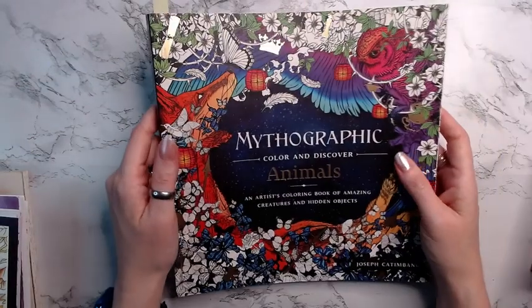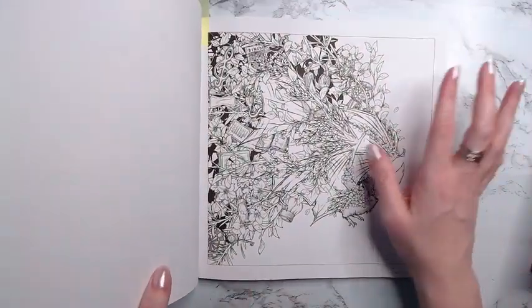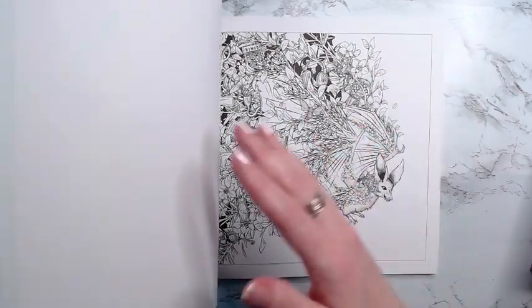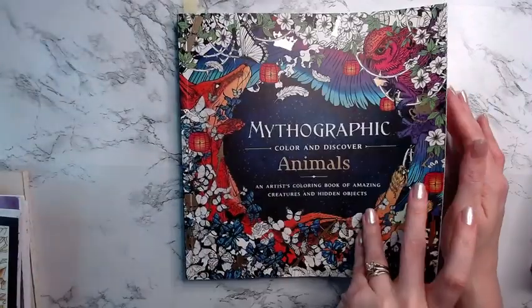Then we have Mythographic Animals — I haven't colored in this one in a while, so I thought I'd pull it out. There is a bat in this page that I may try to get to. I use limited palettes pretty much in this book, so we'll see if I get to that.